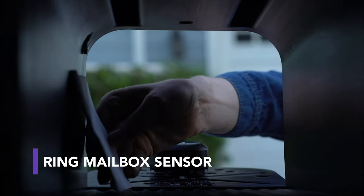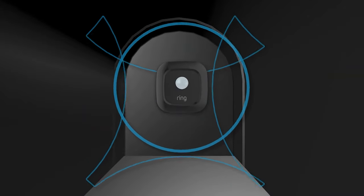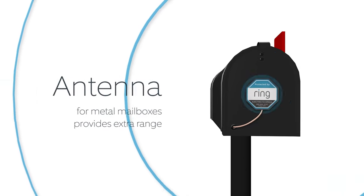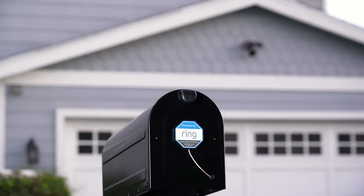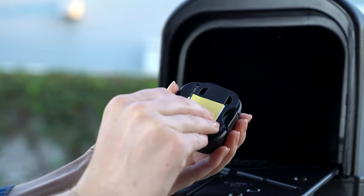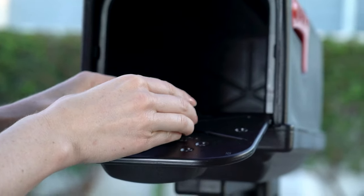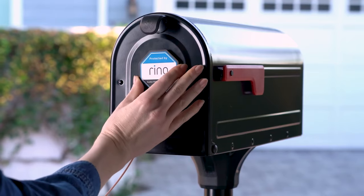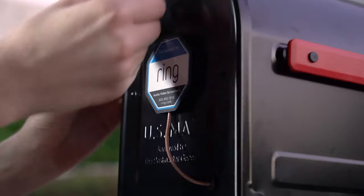Next up, we've got Ring, the home security company that found fame with its video doorbells and security cameras. This time, they've come up with a smart mailbox sensor — a small device that can be hooked up to your existing mailbox to notify you about any motion. Easily paired with other Ring gadgets or even some Alexa-enabled devices, the sensor sends notifications or can be set up to activate lights or start recording when the mailbox is opened. It has a 120-degree adjustable field of view, a 15-foot detection range, and is weather-resistant. Grab yours at US$30.